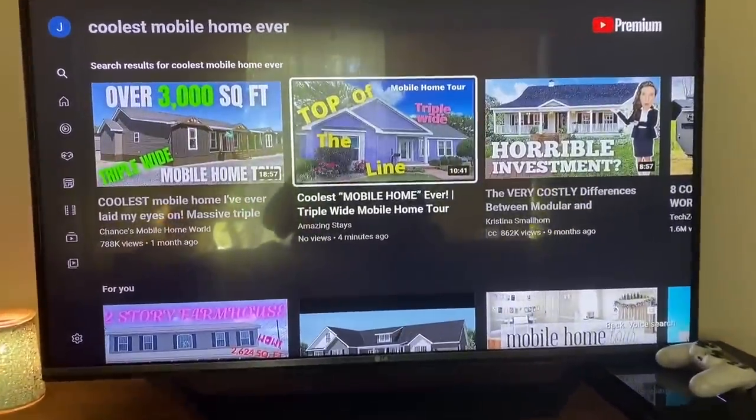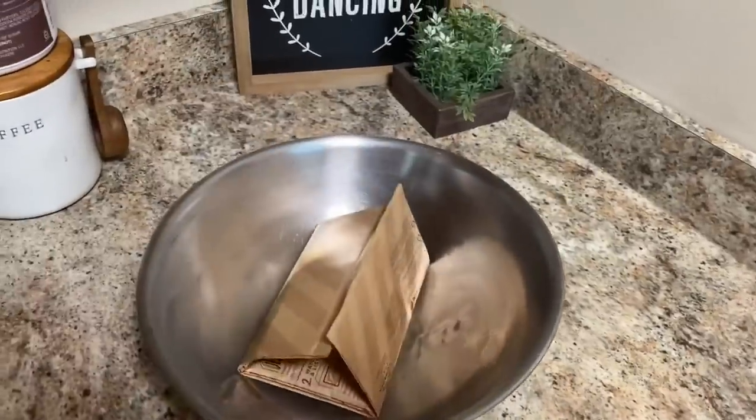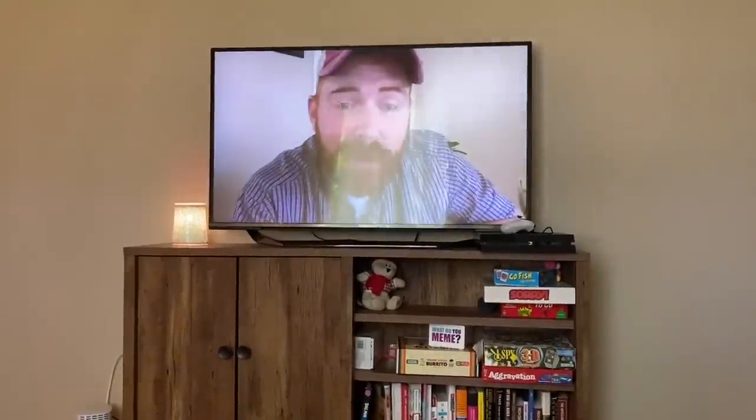Hey guys, you've got a new video. Get the popcorn quick. This is like my favorite part of the week. What is going on guys? My name's Timothy with Timothy's Mobile Home Tours.